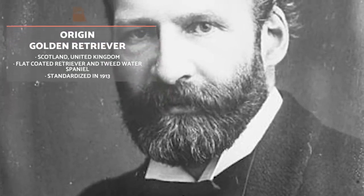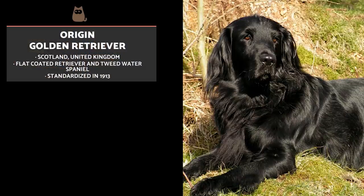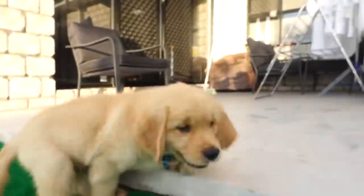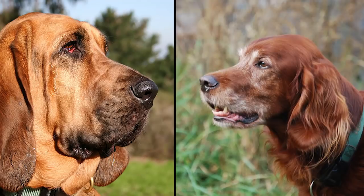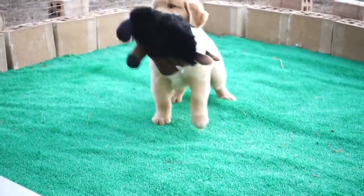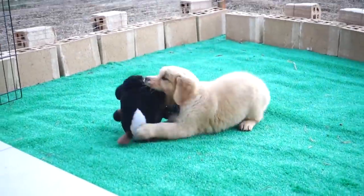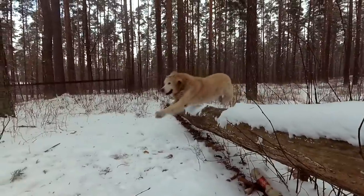The first Baron Tweedmouth, born in mid 19th century Scotland, is considered the founder of the modern Golden Retriever breed. By crossing a flat coated retriever and a tweed water spaniel, now extinct, he achieved four golden haired puppies which were the basis for the current breed. Later they crossed paths with other breeds such as the Bloodhound and the Irish Setter. At that time, Golden Retrievers were considered dogs with excellent skills for hunting.